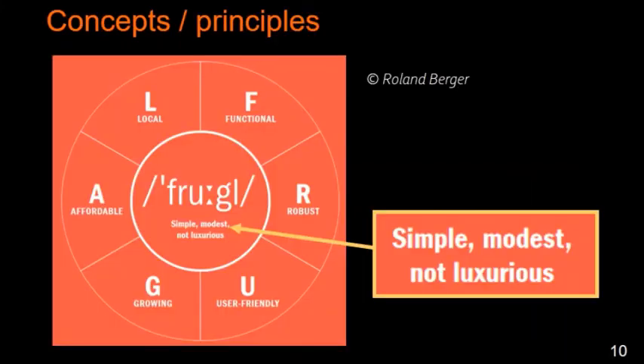Even if there is no official definition, some principles can be identified. You can, for example, use those given by the Hollenberger consulting theorem. F means Functional. R, Robust. U, User-friendly. G, Growing in terms of mass market. A, Affordable. L, Local resources. And the most important thing: Simple, modest, not luxurious.